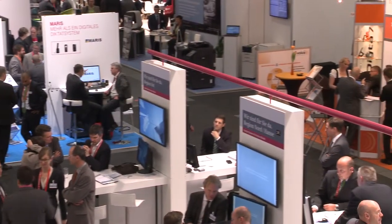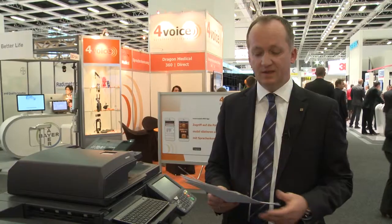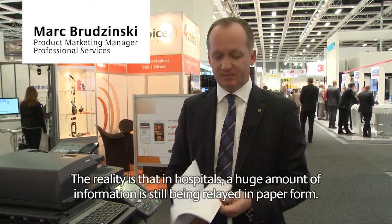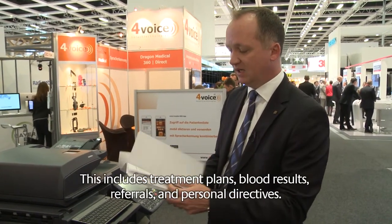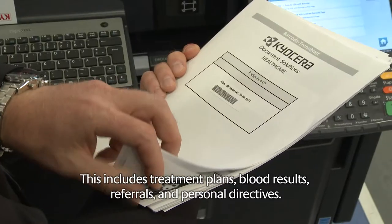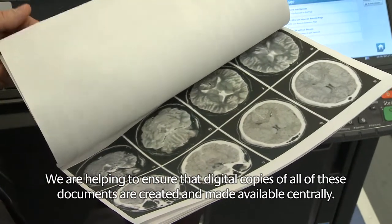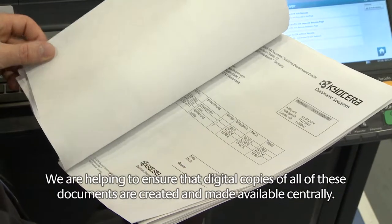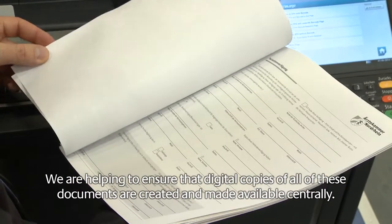But what about day-to-day business in hospitals? The reality in the hospital is often so that there is still a lot of information exchange through paper. We have healing plans, we have papers, we have blood pictures, we have patients. And we need to ensure that these documents are distributed parallel to the digital data, and are also available to them.